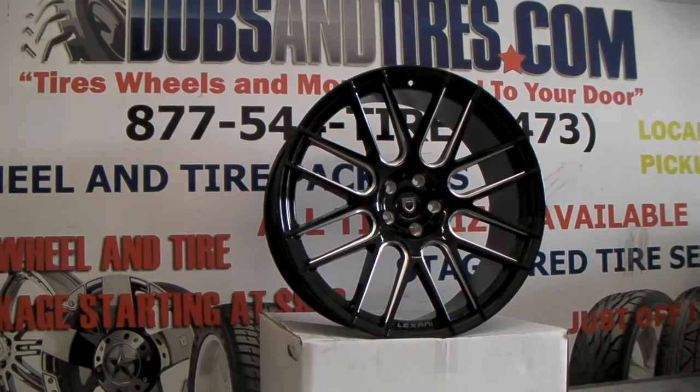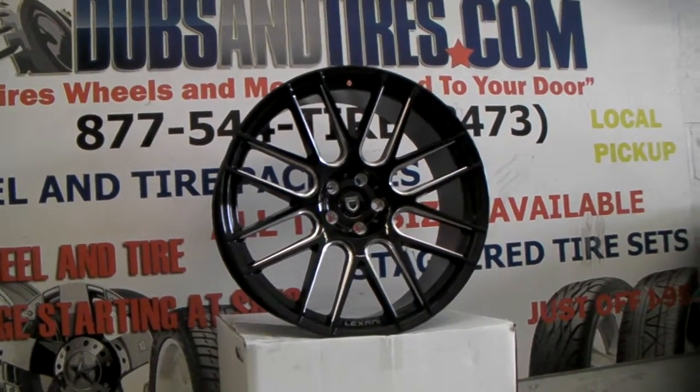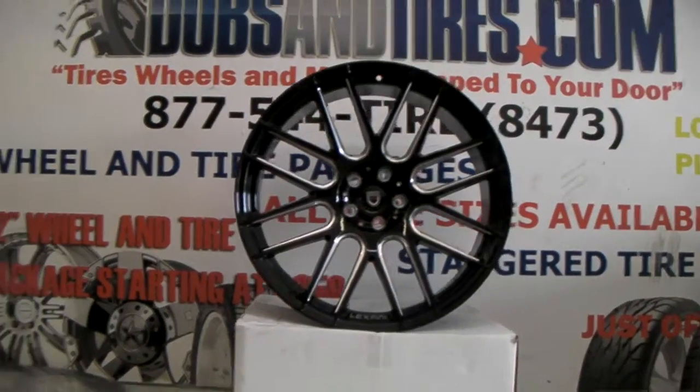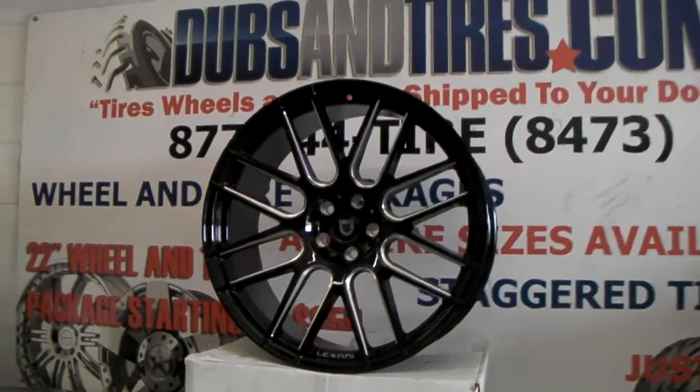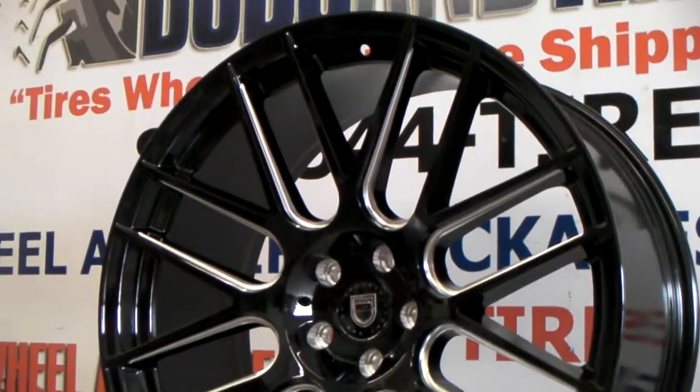Right now we are looking at the Lexani CS-S8 black and milled spoke. This is the 22x10. It's a beautiful looking wheel, concave. You can see the details on the spokes — great looking wheel by Lexani.